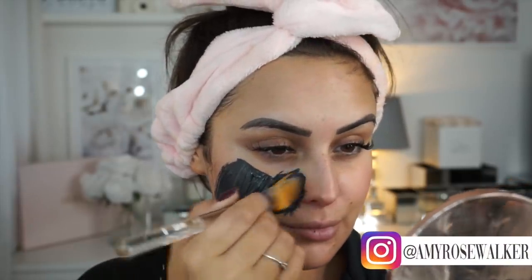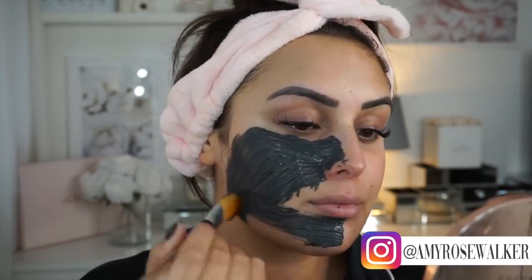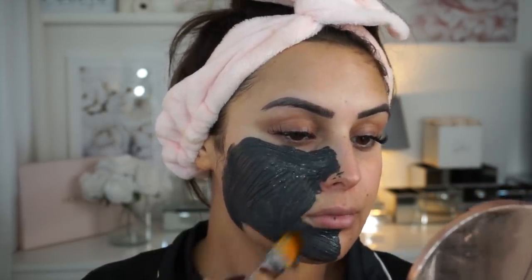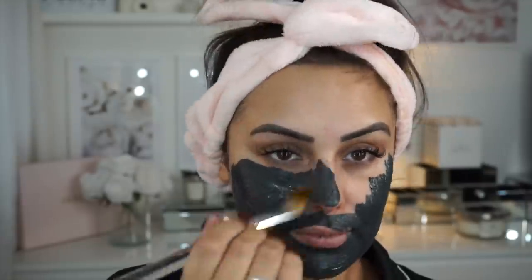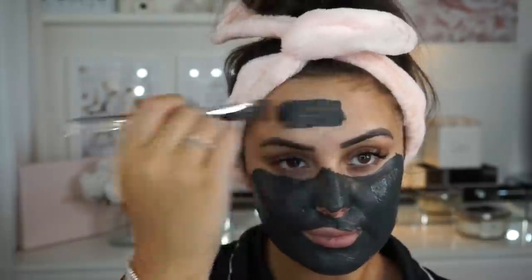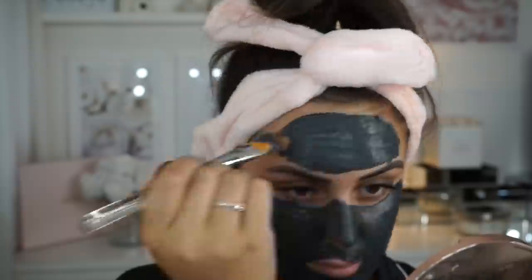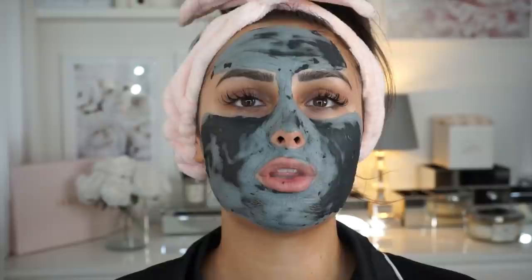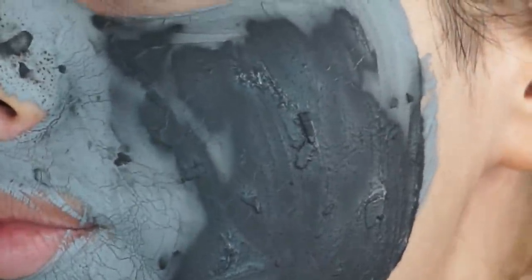On days where my skin needs a little bit more TLC, I always apply a face mask. Sigma make these amazing skincare brushes that are great for applying face masks — I highly recommend them. I'm using the GlamGlow mud mask, which is very intense. I do appreciate it's expensive — around £50 a pot — but a really good alternative is the L'Oreal detox mask, which is very similar. I just felt my skin needed a bit more TLC today.